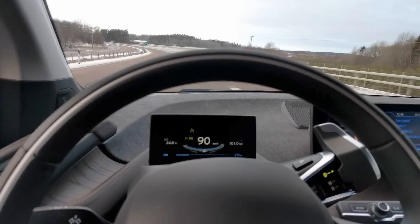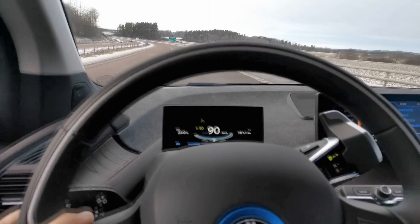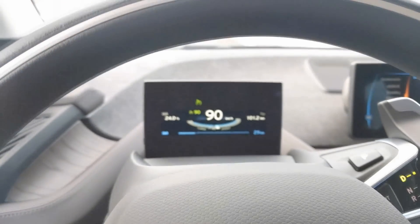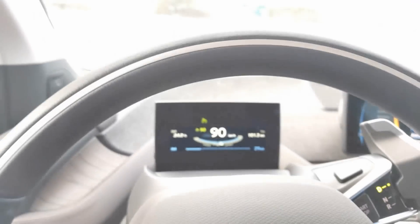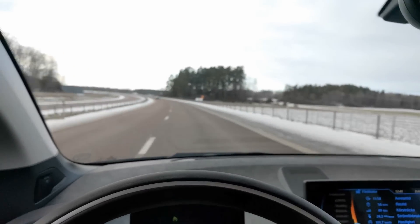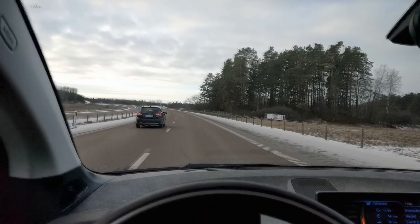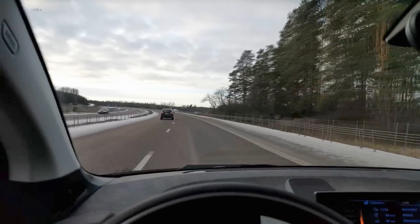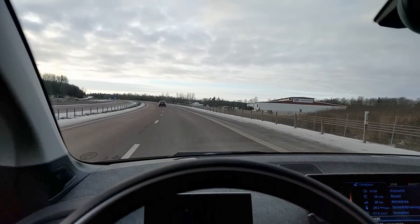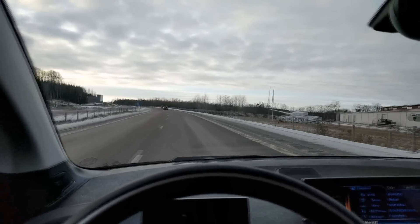We are now driving at 90 kmph because the range isn't enough for where we want to go. Right now we have 29 km of range according to the computer, and the distance we still have to go is 31 km. So I had to let go of the throttle from 125 kmph down to 90, and probably it'll help a lot for range — because otherwise we won't be able to get there.